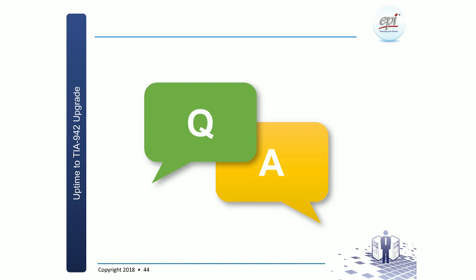It seems there are no more questions coming in. We'll hang on for another couple of minutes. If you have another question, feel free to pose it. And if you would like to ask a question offline, feel free to drop a note at sales@epi-ap.com or sales@epi-certification.com, and we will make an effort to answer your question normally within 24 hours.